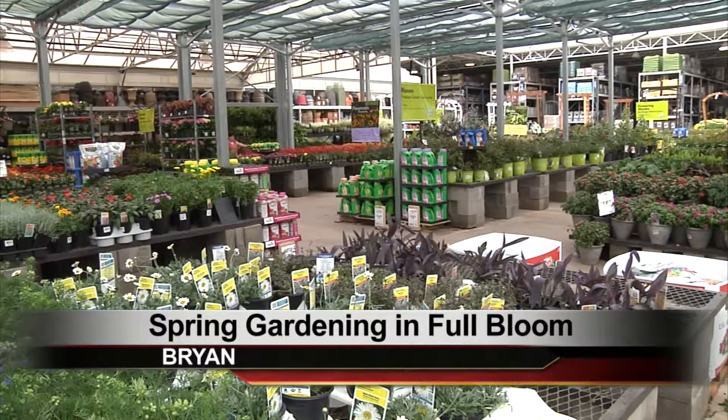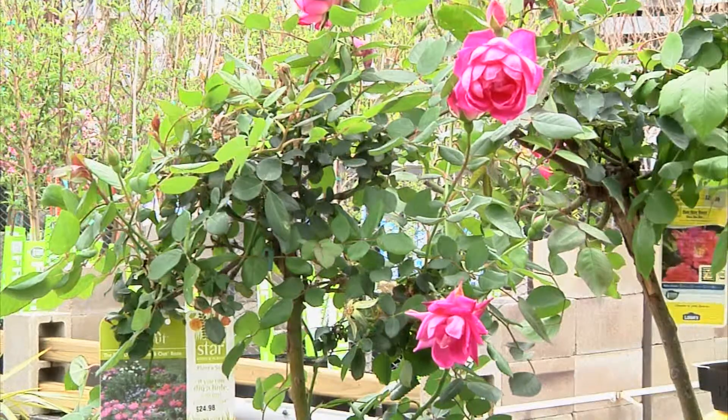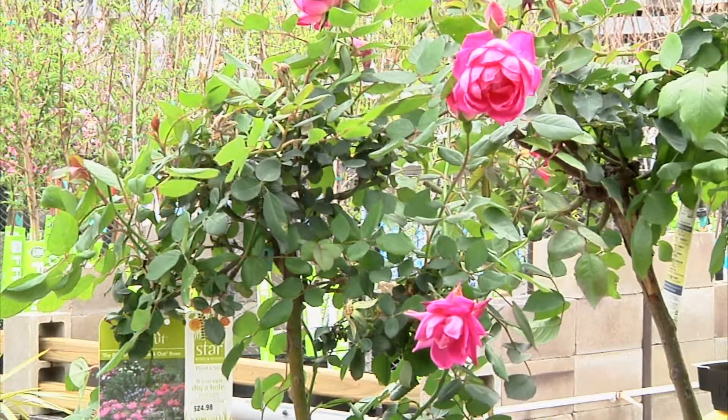It's the simple joys of gardening. I like to see something that I put in the ground just flourish. I just enjoy working the soil, getting my hands dirty in the ground.